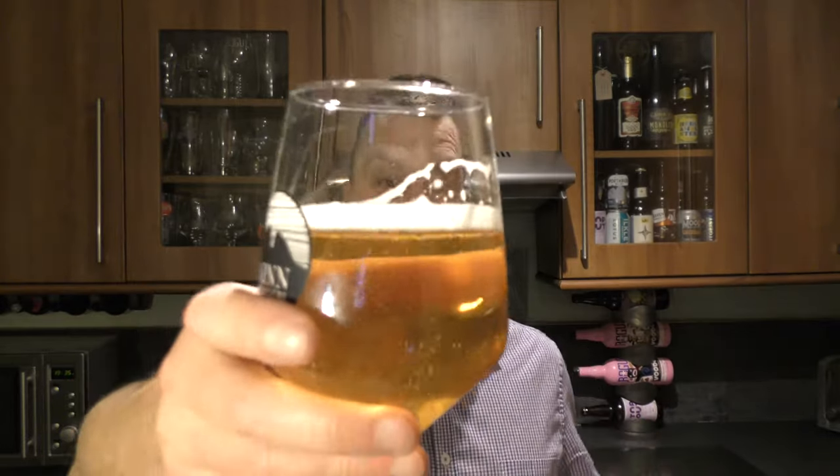Shall we dive in? Cheers everyone. Yes — absolutely fantastic. Stone the crows, what a lovely beer. Big, bold, punchy, piney, grapefruity, citrusy aroma and flavour.